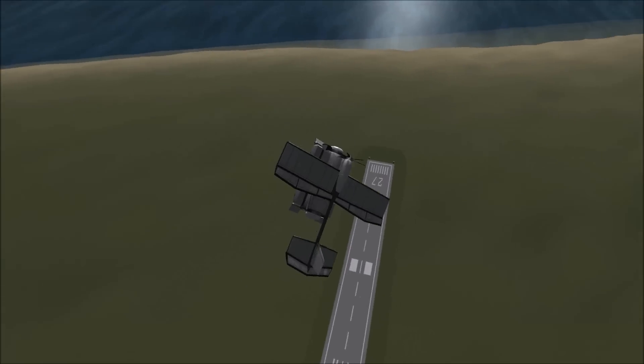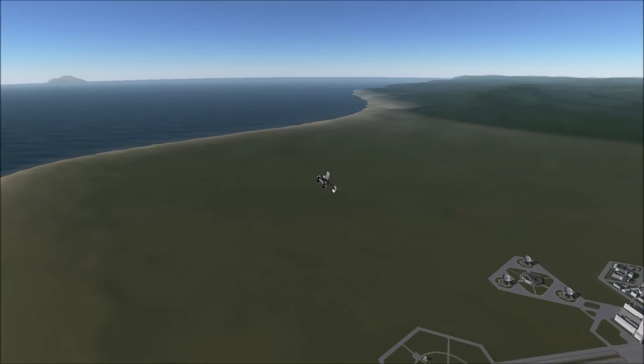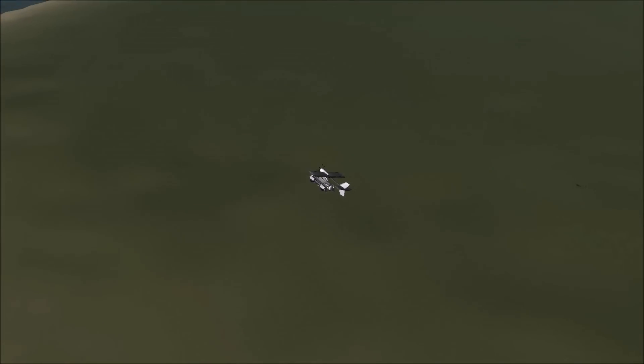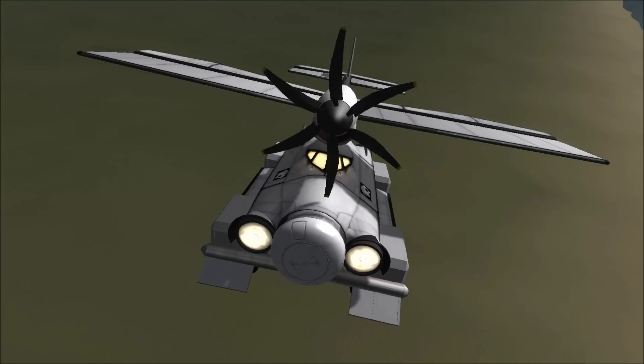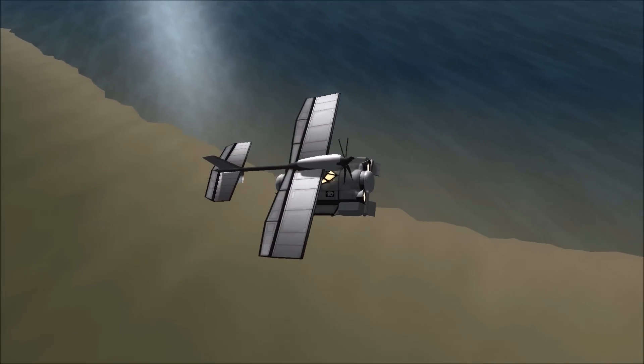The Convair Model 116 was the concept vehicle to push this proposal. While it was relatively successful in test flights, it somewhat lacked in aesthetics and was only a two-seater. It was later retooled in the Model 118 with a finer looking automobile, which was a four-seater and a more powerful propeller engine.